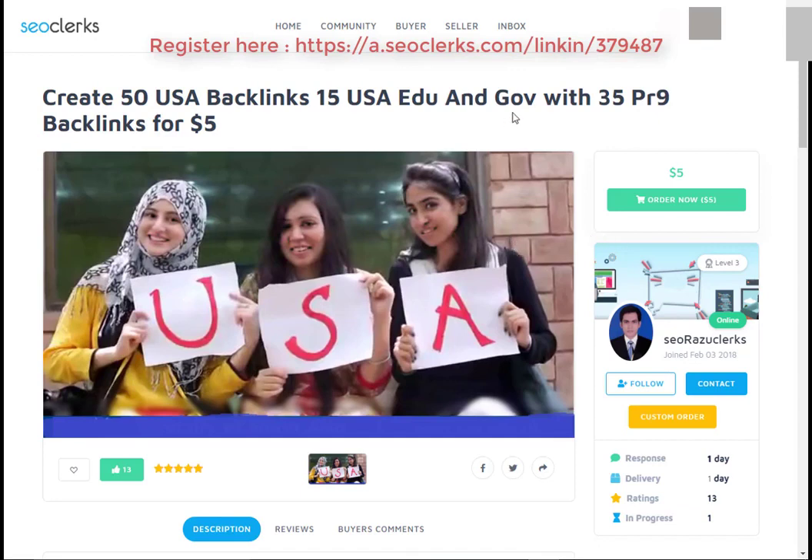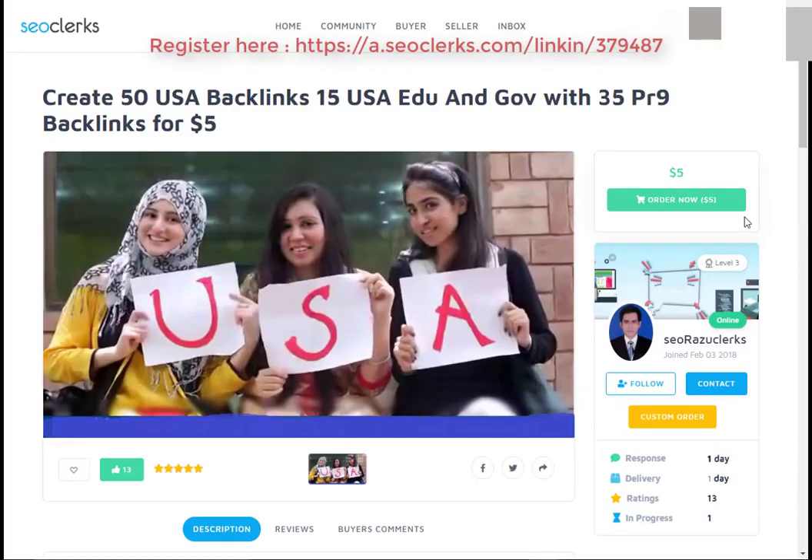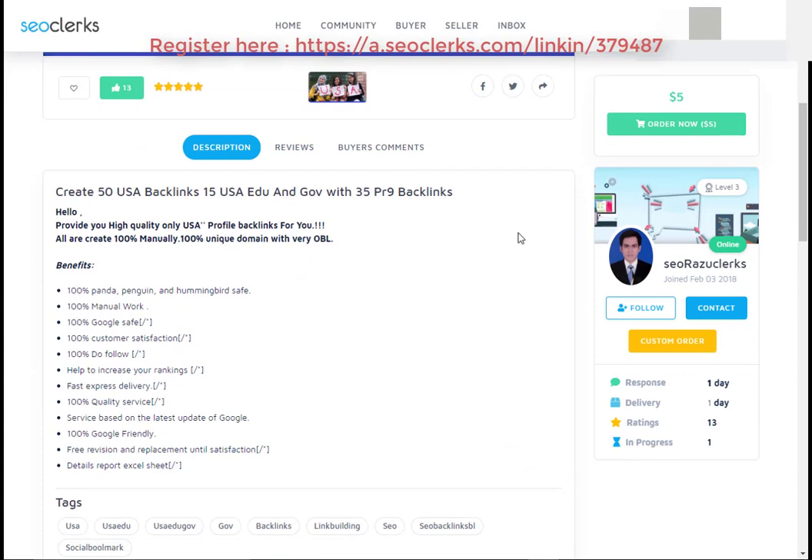So let's start. First, open the link in the video description. After that, you will need to register on SEO Clerk. After that, you can buy this service or any service you want using PayPal, Bitcoin, or credit card payment methods.